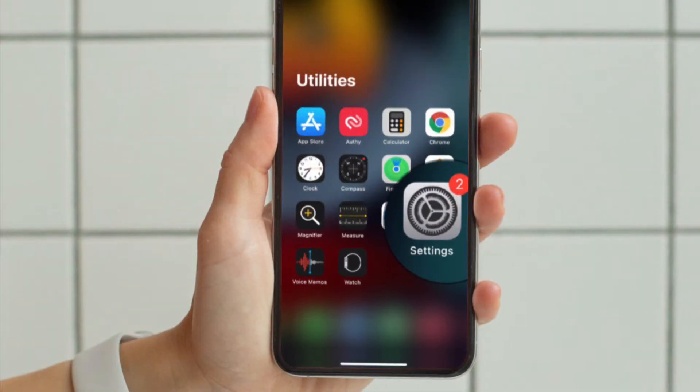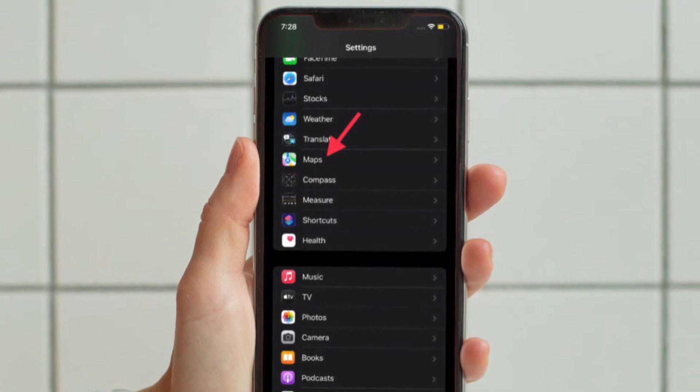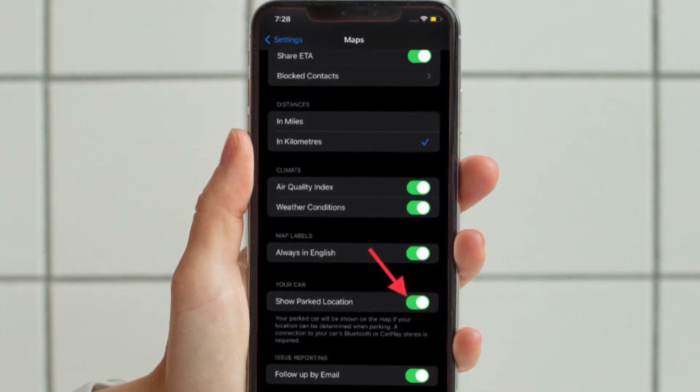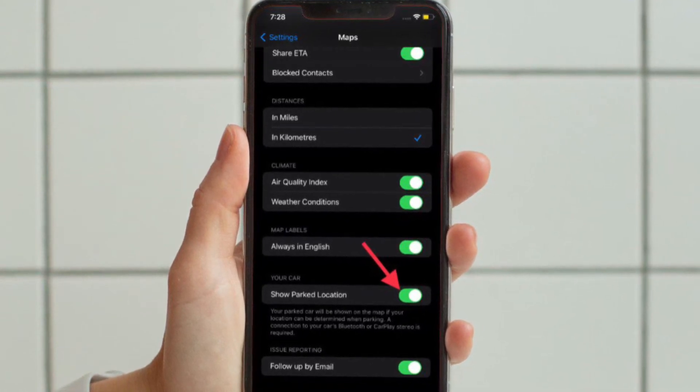To get going, launch the Settings app on your iPhone and then scroll down to find Maps and select it. After that, scroll down to the bottom and ensure that the toggle next to Show Parked Location is turned on.